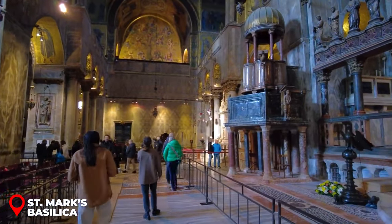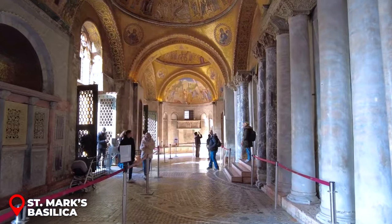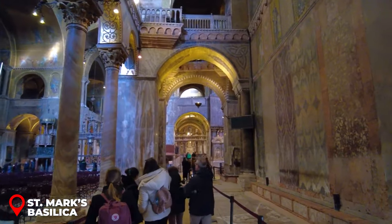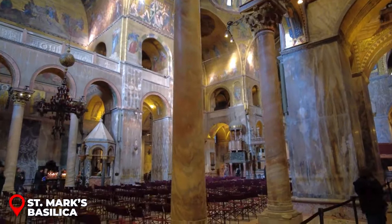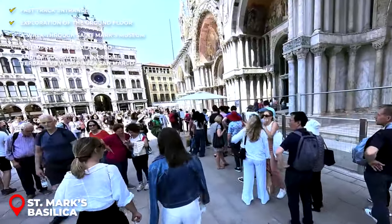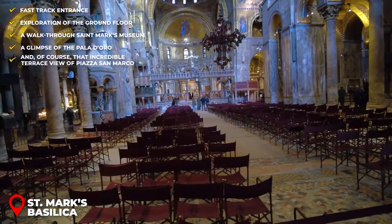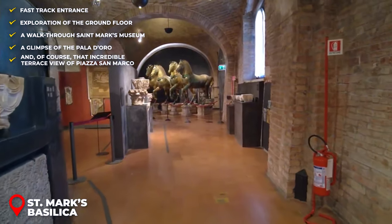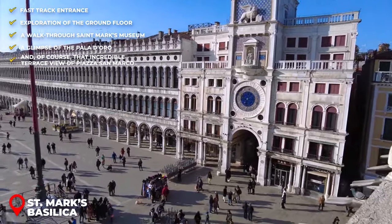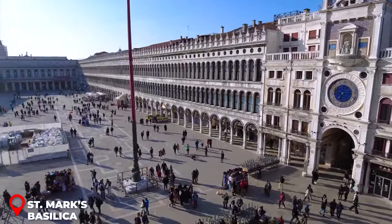Here's a golden tip: beware of scammy websites selling fake entrance tickets for €20 that don't give you the full experience. A genuine ticket to St. Mark's Basilica will give you fast-track entrance, exploration of the ground floor, a walk through St. Mark's Museum, a glimpse of the Pala d'Oro, and of course that incredible terrace view of Piazza San Marco.